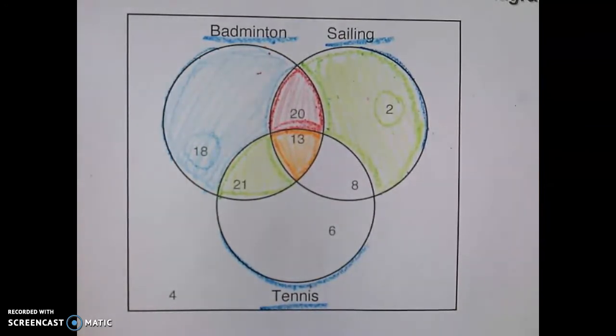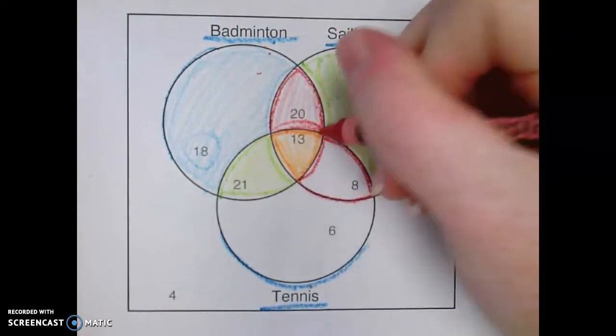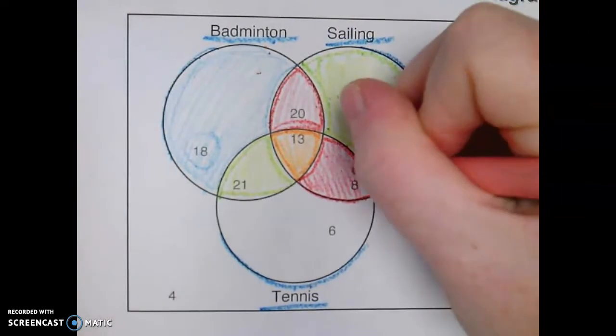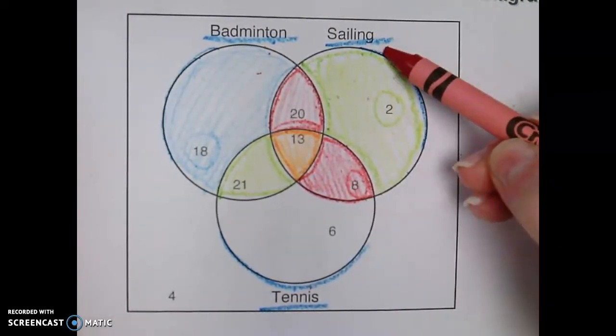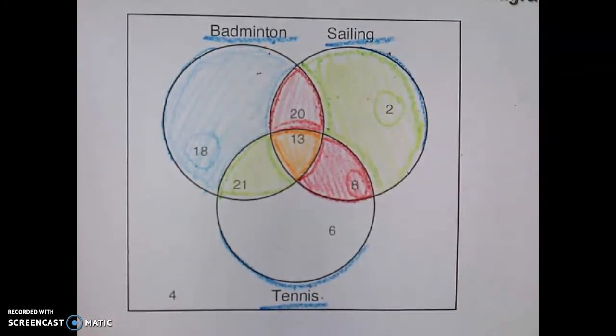We have eight people — I'm getting the number from inside the circle — eight people who like sailing and tennis, both things, because they share both of those circles.